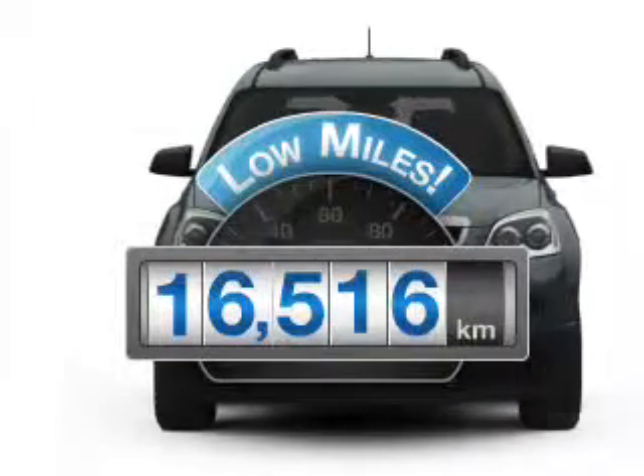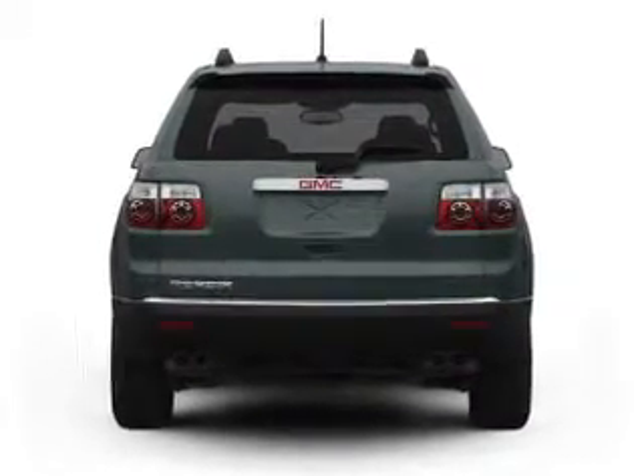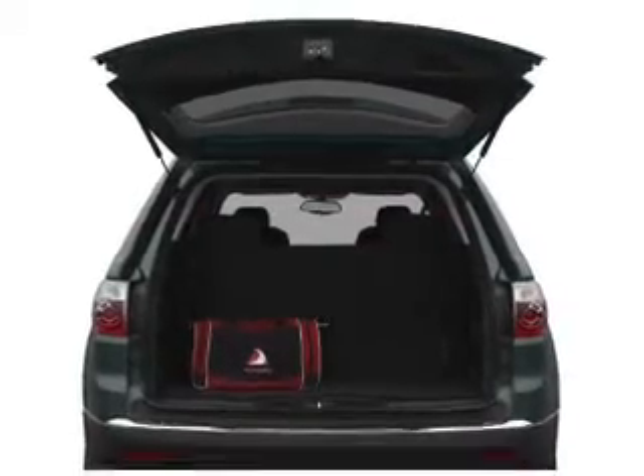With low miles, this automobile will take you far and get you where you want to go. With a solid six-cylinder engine that responds smoothly to its six-speed automatic transmission.